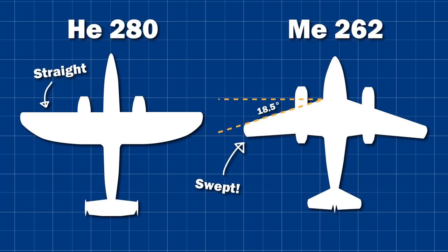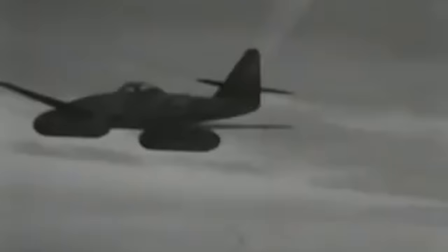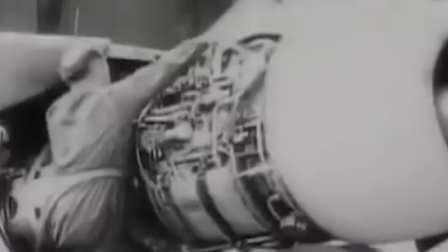The BMW jets were heavy, so the wings were swept at 18.5 degrees to shift the centre of gravity backwards. This design change, almost by accident, would allow the 262 to perform much better at high speed by delaying the effects of compressibility on the wing surfaces. However, the BMW engines had a nasty tendency to flame out, putting both pilot and airframe at risk. For that first flight in July 1942, the 262 didn't even use the BMW engines, and was instead fitted with the Junkers Jumo 004. It was soon decided to completely abandon the BMW jets and adapt the 262 to use the Jumo engines going forward, as they were slightly more reliable.